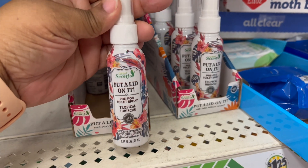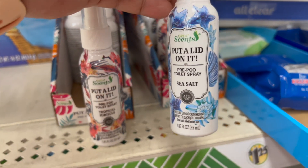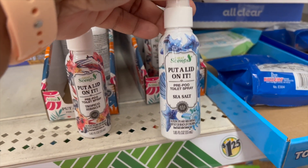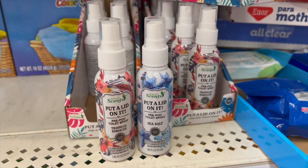Yes, this is the spray that you put in the toilet before you do number two. Dollar Tree had a previous one. I think this is a new brand or just new packaging, and I'm going to try to see if it's any different.